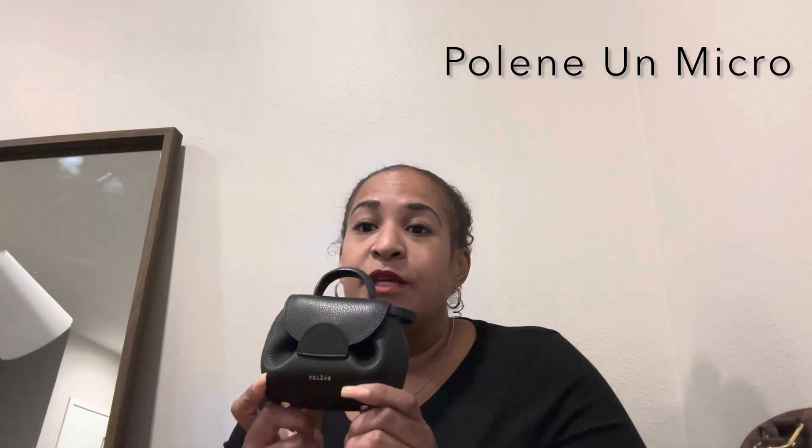It looks like autumn might be my season for bags. The first one is my Polene new bag — I have this in black as well. Super cute! Right now I'm using them kind of as decoration too, but this is really cute when you're running out and on the go. I just love it — love the leather, it's so soft and pliable. I also have the Polene Moon, and I have this in black.